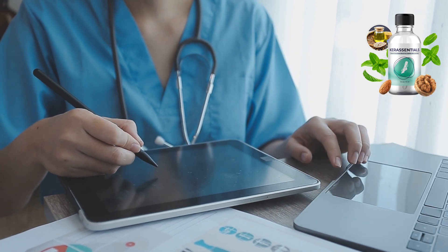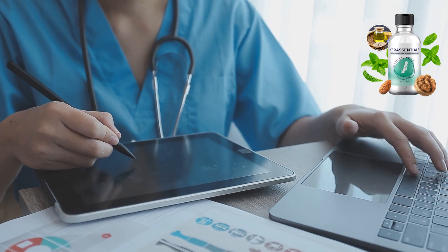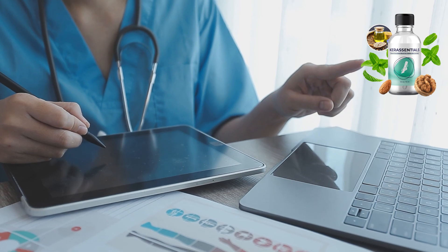Before we get into the details of the product, I wanted to contextualize a bit. Unfortunately, many people suffer from toenail fungus problems, which can be very painful and emotional.